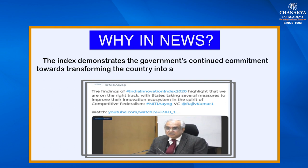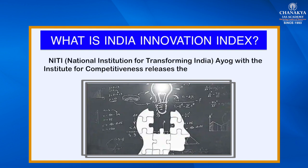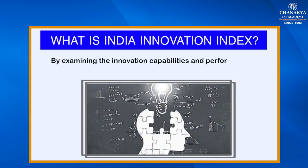This index demonstrates the government's continued commitment towards transforming the country into an innovation-driven economy. Niti Aayog, with the Institute for Competitiveness, releases the India Innovation Index. The study is an outcome of extensive research and analysis which looks holistically at the innovation landscape of India by examining the innovation capabilities and performance of Indian states and union territories.